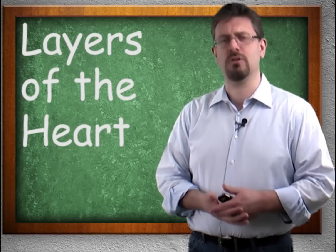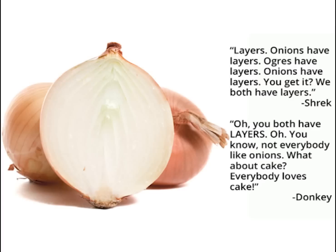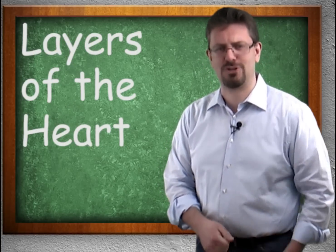We begin by looking at an amazing quote from a classic movie. Layers. Onions have layers. Ogres have layers. You get it? We both have layers. You both have layers? You know, not everybody likes onions. What about cake? Everybody loves cake. I am giving the layers as much seriousness as they deserve.